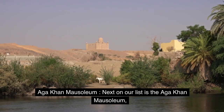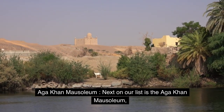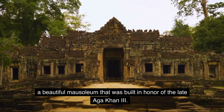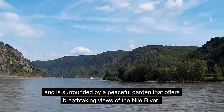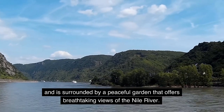Number nine: Aga Khan Mausoleum. Next on our list is the Aga Khan Mausoleum, a beautiful mausoleum that was built in honor of the late Aga Khan III. The mausoleum is a stunning piece of architecture and is surrounded by a peaceful garden that offers breathtaking views of the Nile River.